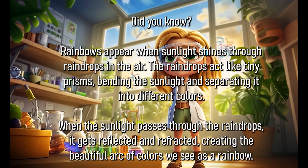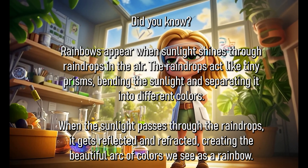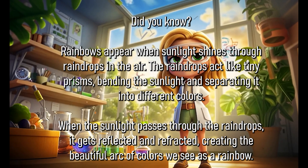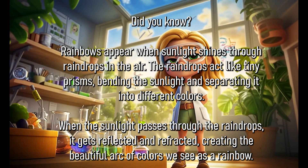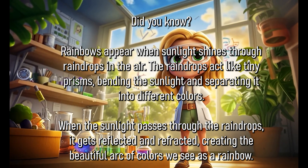Did you know rainbows appear when sunlight shines through raindrops in the air? The raindrops act like tiny prisms, bending the sunlight and separating it into different colours. When the sunlight passes through the raindrops, it gets reflected and refracted, creating the beautiful arc of colours we see as a rainbow.